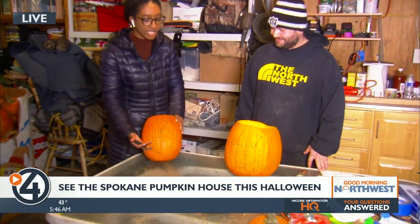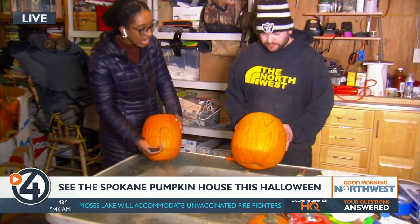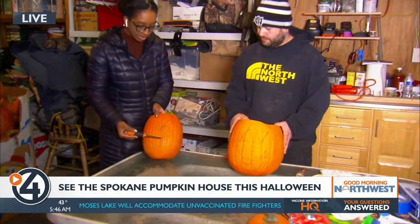One of those secrets is they have help to get it all done. They couldn't do it by themselves — they need the manpower. The reporter is part of that manpower this morning, serving as one of the pumpkin carvers. She has four pumpkins and is going with the classic jack-o'-lantern design.